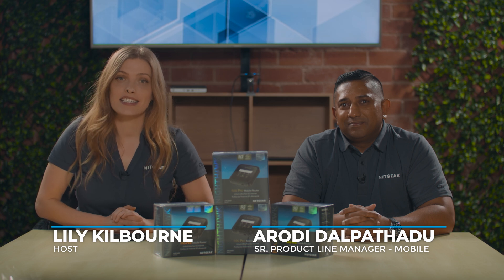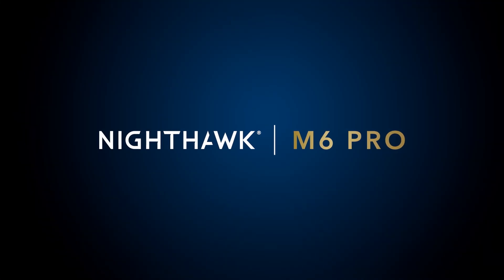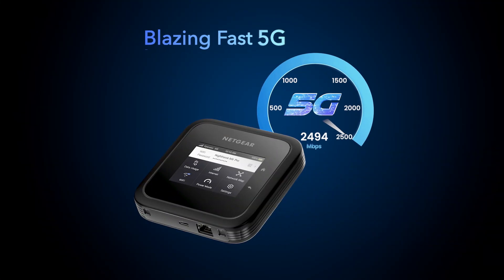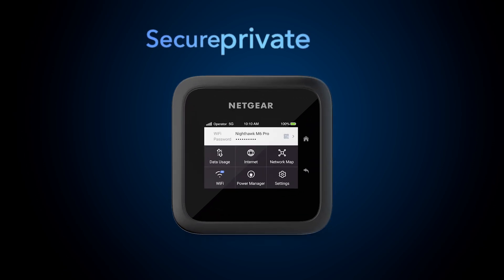Hello everyone, my name is Lily. Today we are here with Erodi Dallapisadu, the Netgear Senior Product Manager for mobile products. He will talk to us today about some of the key features in the incredible new unlocked Nighthawk M6 Pro 5G MMWave Wi-Fi 6E Mobile Hotspot.